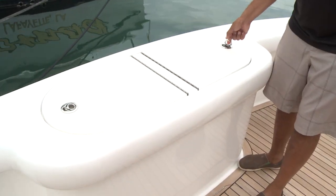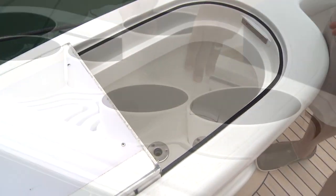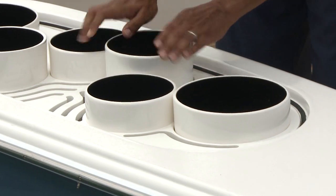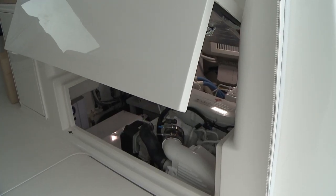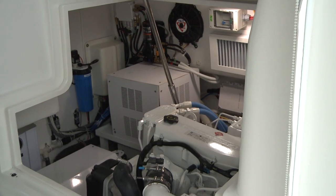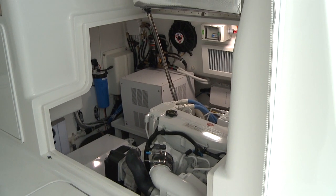The wonderful transom box gives you ample room to have a big live well. In this particular model we also have it adaptable for a tuna tube system. Underneath here we have access to the engine room — both of these hatches lift up hydraulically so you can access and work on your engines.